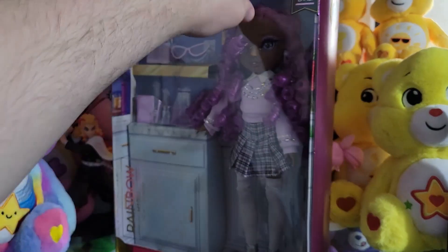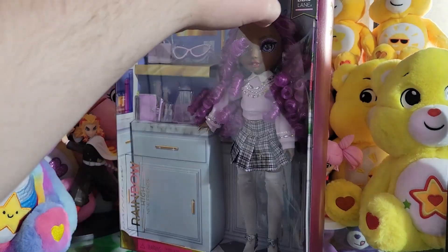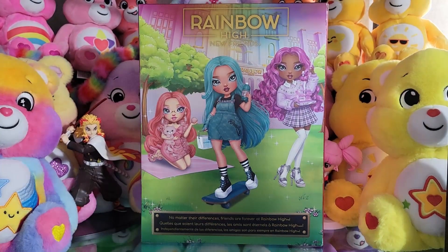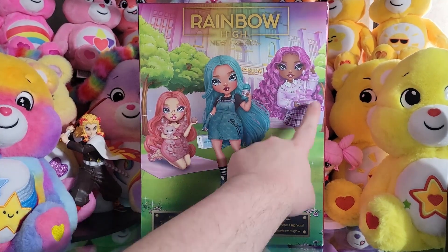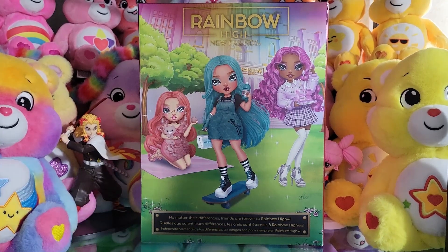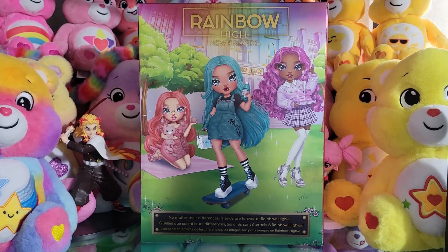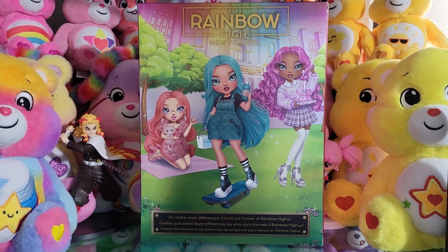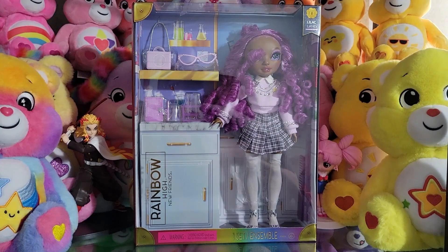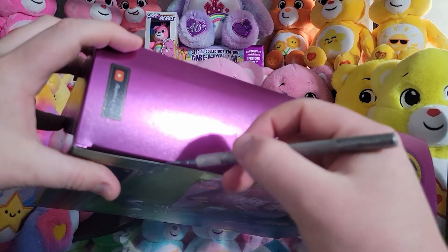She has a fashion design focus, which is interesting, because she comes with science-y stuff — that's not what I was expecting. I was kind of expecting something similar to Natasha where it's like makeup science. She's even shown playing with science-y stuff on the box, so why is she a fashion designer? Anyway, it doesn't matter. On the back you've got the artwork of all three girls and they all look so adorable. It says 'No matter their differences, friends are forever at Rainbow High.' That's so sweet.